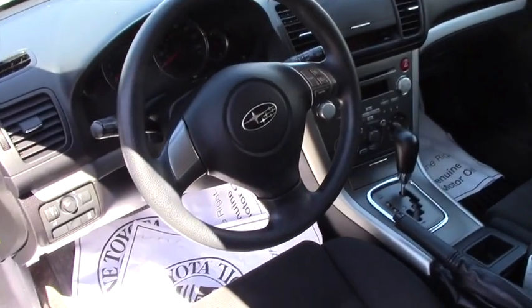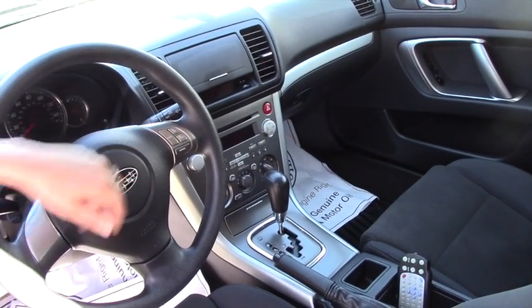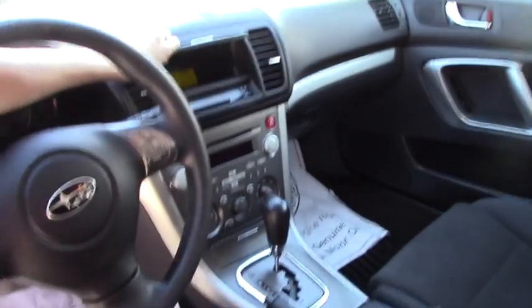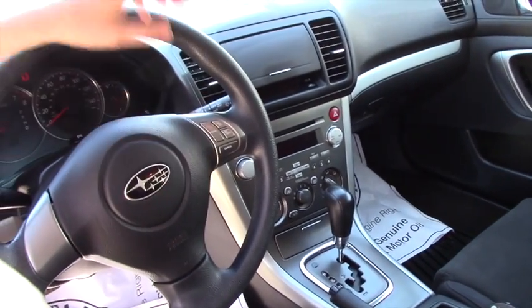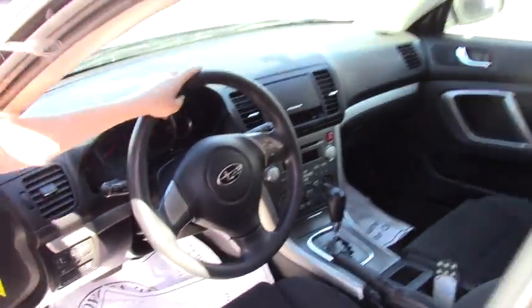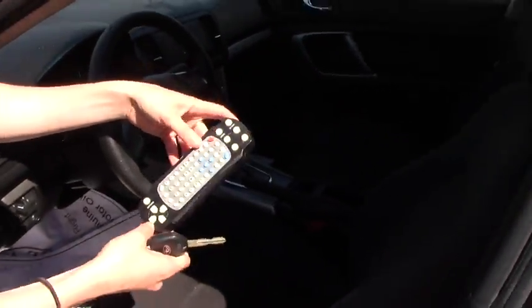In the front, you have automatic windows. It is also an automatic. You have your cruise control set here. You also have storage up in here. You also have a CD player, FM radio, AC, heat. And then this is your little remote that goes to the DVD player.